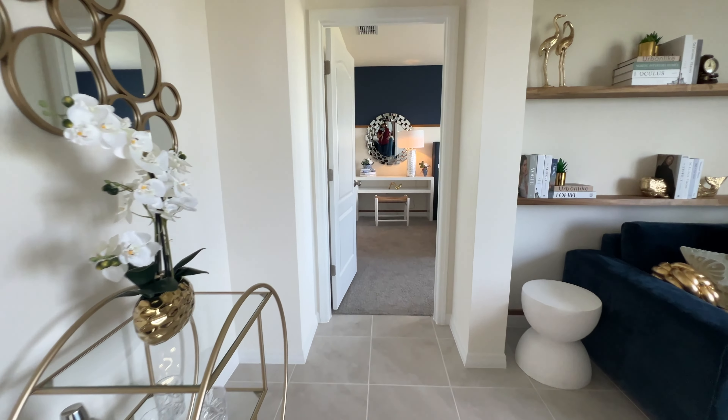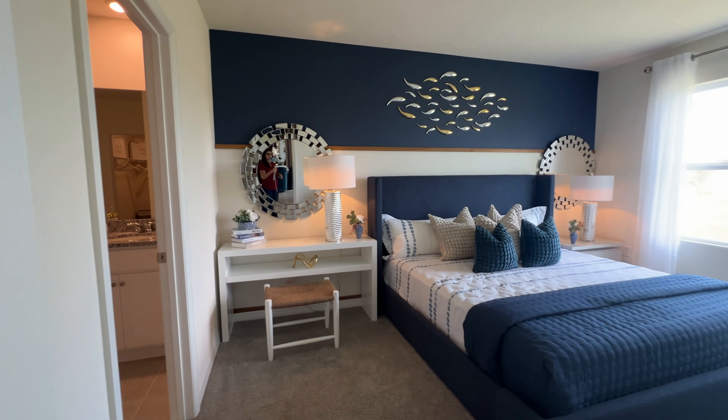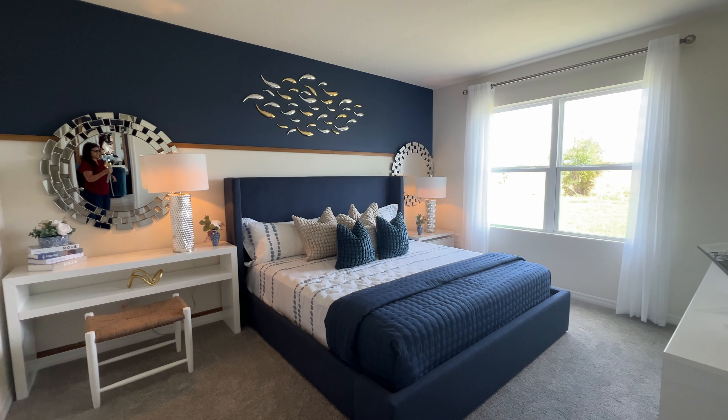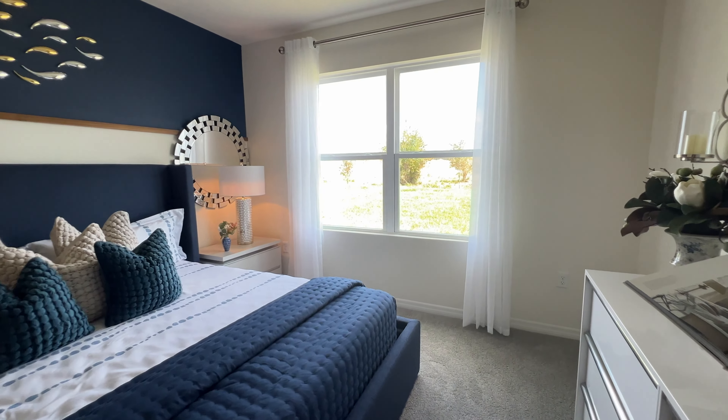This will be perfect for a first-time home buyer. If you're buying a house for the first time, there are a lot of promotions going on right now. A lot of builders here in Florida are offering buy-down rates, which they've already built into the price.